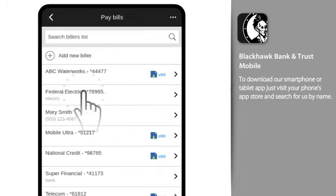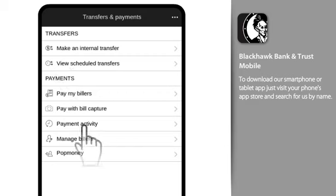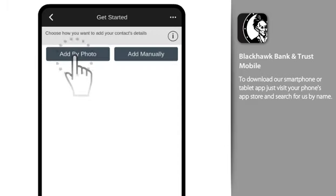Pay My Billers is the easy way to make payments, whether you're paying a company or a person. Want to add a new biller? Great! Let's get started.